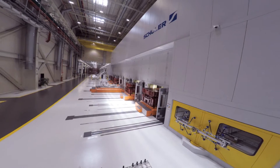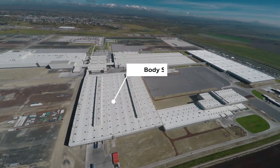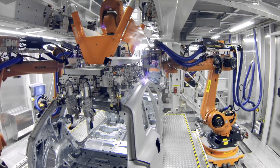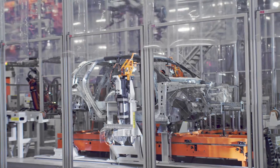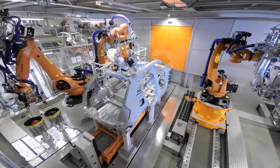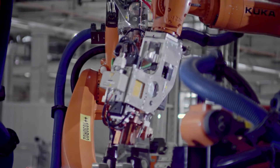The press shop with a servo press line is the most up-to-date in North America. Every hour, 30 Q5 bodies leave the body shop, benefiting from the latest joining technology. This excels with particularly fine weld seams, faster soldering speeds, and low costs thanks to reduced gas consumption.